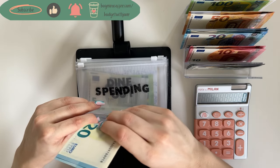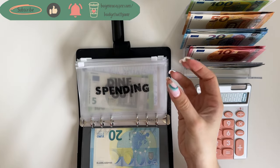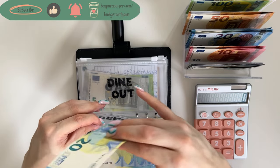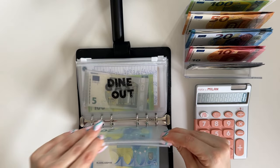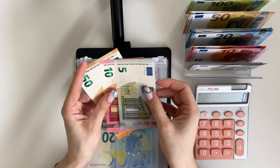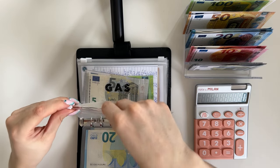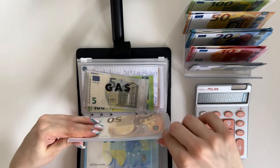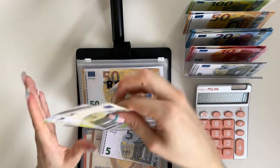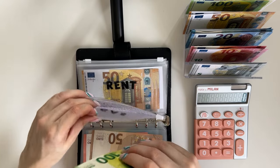If it seems like I'm rushing, I'm sorry — I just have an appointment I need to get to and I'm filming these at the last minute. Spending is going to get a 20. Dine out is going to get 65, so a 50, a 10, and a 5 in dine out. Gas is going to get a 5 — we have 105, 110, and 115 in gas.